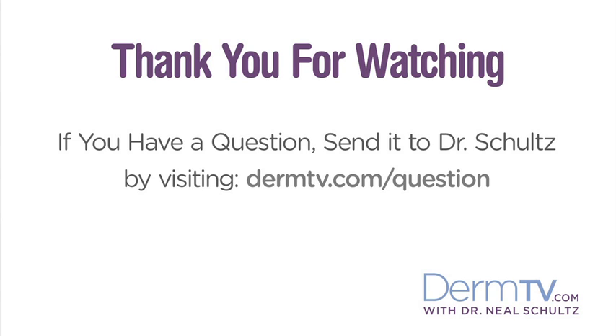And if you have a question, please send it to me by visiting DermTV.com/question. I'm Dr. Neal Schultz and thank you for watching today.